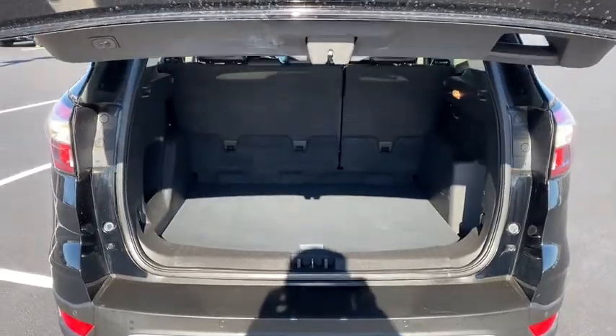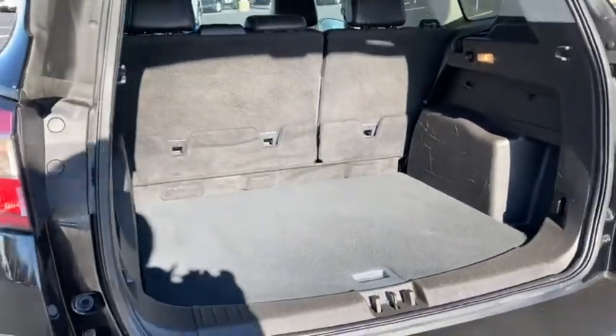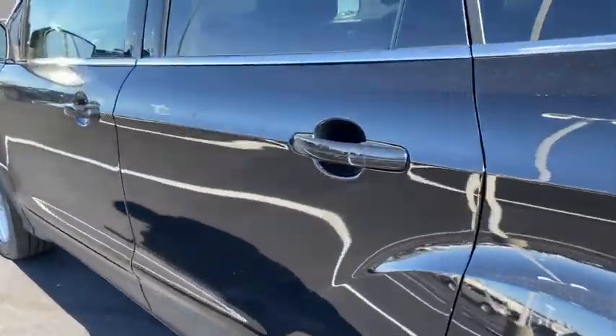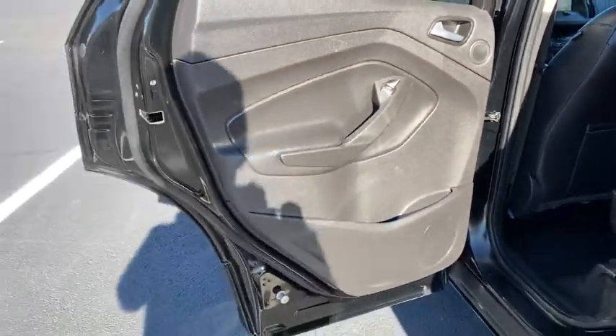The following are some of this vehicle's highlighted options: keyless entry, backup camera, satellite radio, fog lamps, power driver seat, aluminum wheels, Bluetooth connection, steering wheel audio controls, multi-zone AC, stability control.